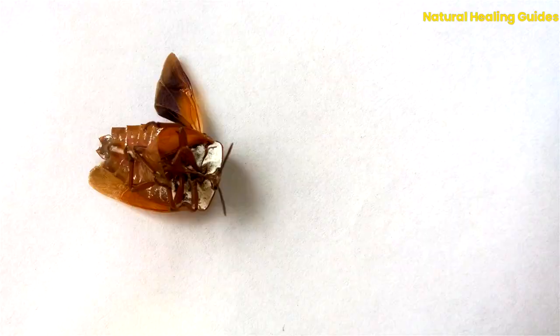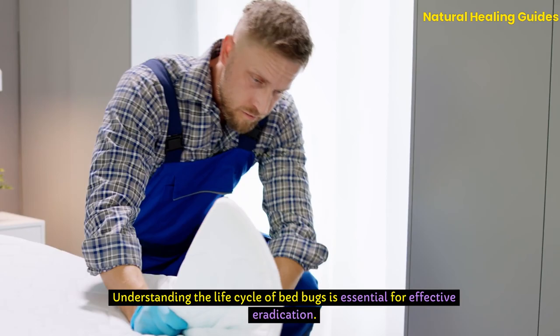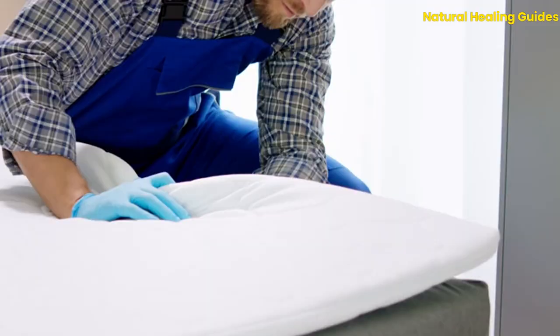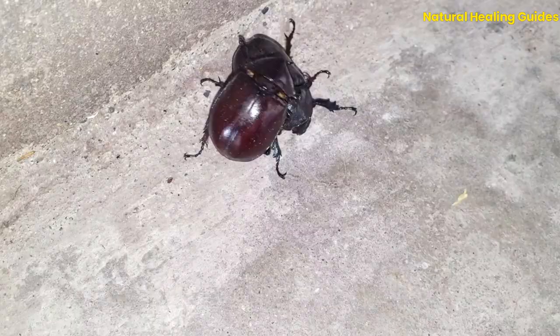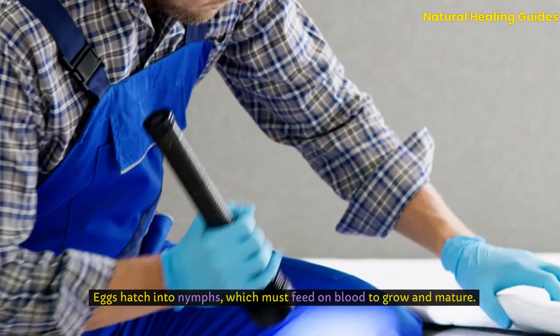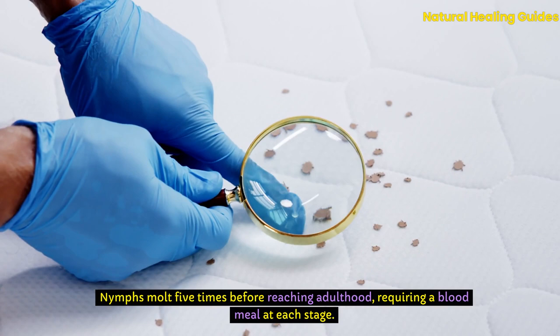The Life Cycle of Bedbugs. Understanding the life cycle of bedbugs is essential for effective eradication. Bedbugs undergo a three-stage life cycle: egg, nymph, and adult. After mating, female bedbugs lay white, oval eggs in hidden locations. Eggs hatch into nymphs, which must feed on blood to grow and mature. Nymphs molt five times before reaching adulthood, requiring a blood meal at each stage.